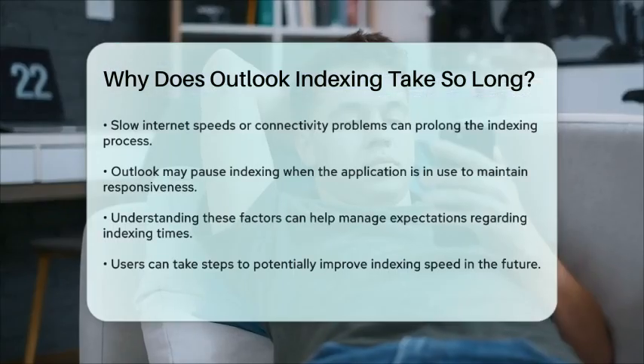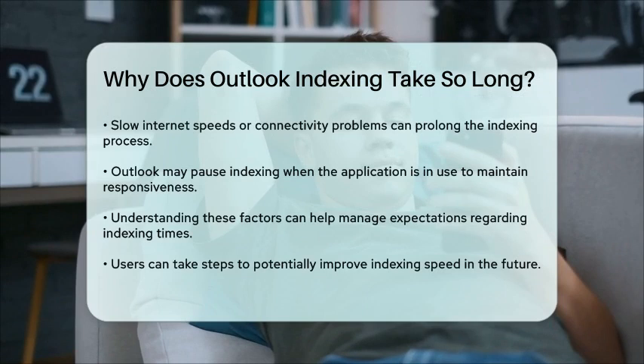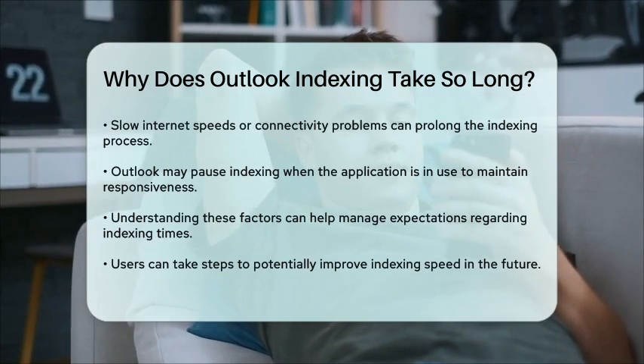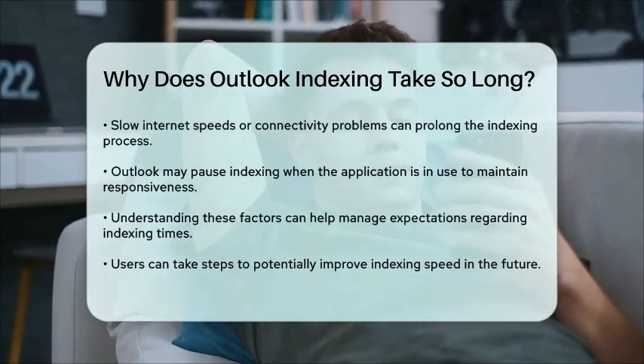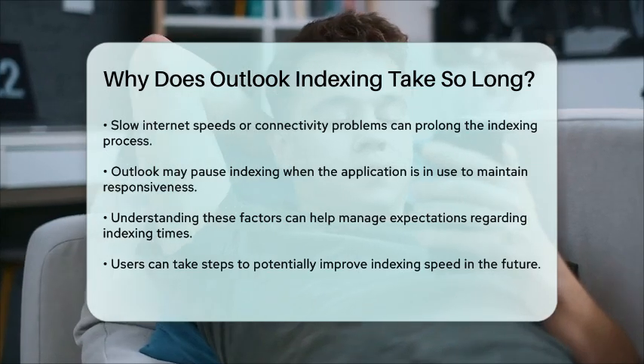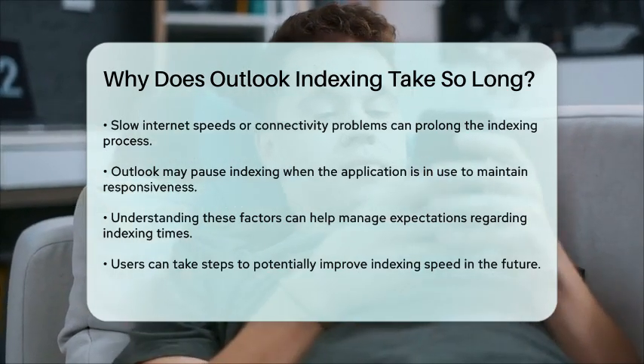Lastly, it is worth noting that Outlook may pause indexing when you are actively using the application. This is to ensure that your experience remains smooth and responsive, but it can lead to longer overall indexing times.